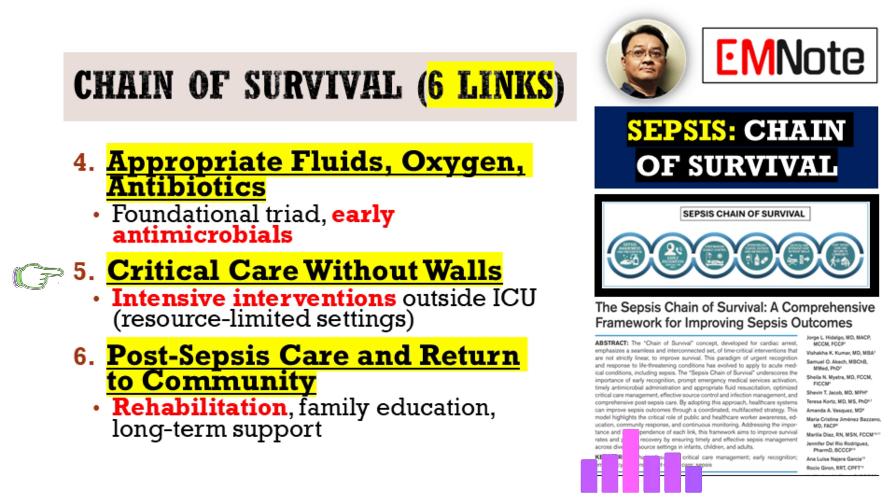Link five is called Critical Care Without Walls. This is about delivering intensive interventions flexibly across different settings — not necessarily in the ICU. It acknowledges that optimal sepsis management might need to happen outside traditional ICU boundaries, especially in resource-limited environments. For example, imagine a patient deteriorating fast with suspected sepsis in a remote clinic. Care without walls could mean empowering that clinic staff through telemedicine links to specialists, using remote monitoring tech, and having clear protocols for rapid transport — getting those early antibiotics and fluids going before the patient even reaches a big hospital.